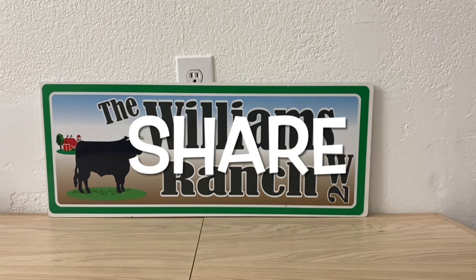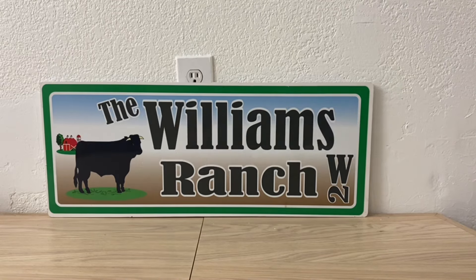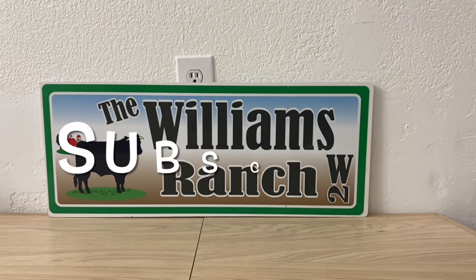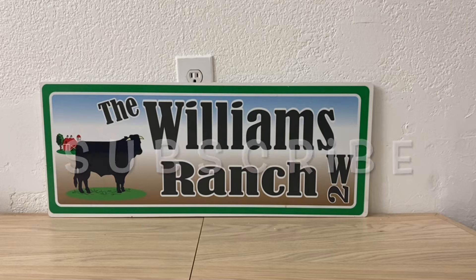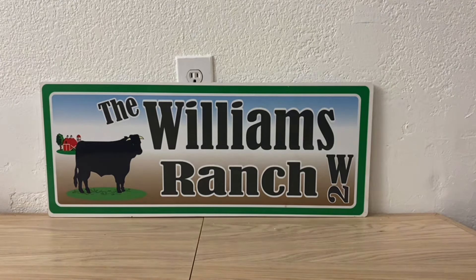Hi Ranch Fam, this is Jima. Welcome back, or welcome if you're new. What I'm bringing you guys today is a big razor deal. You can go out to your Dollar General today and get these razors for $0.85 out of pocket.